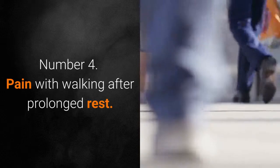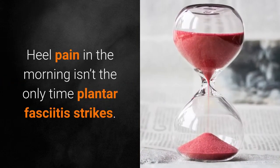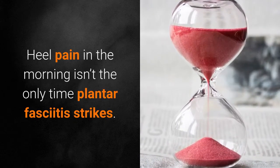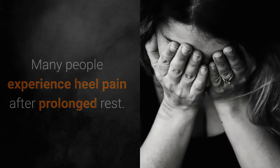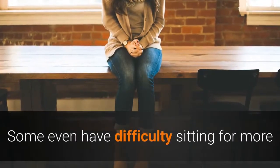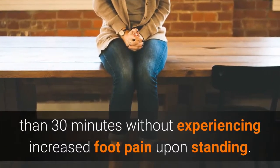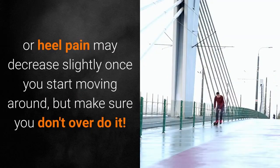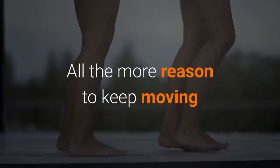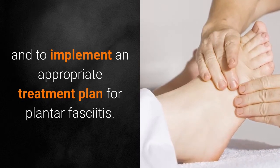Number 4: Pain with Walking after Prolonged Rest. Heel pain in the morning isn't the only time plantar fasciitis strikes. Many people experience heel pain after prolonged rest. Some even have difficulty sitting for more than 30 minutes without experiencing increased foot pain upon standing. In many cases, the foot or heel pain may decrease slightly once you start moving around, but make sure you don't overdo it. All the more reason to keep moving and to implement an appropriate treatment plan for plantar fasciitis.